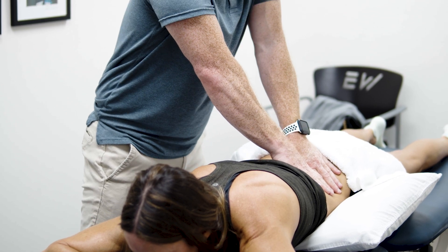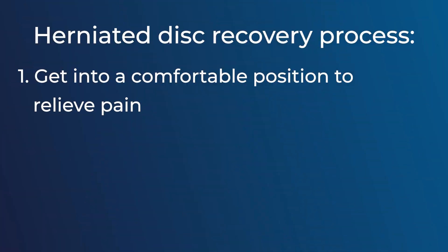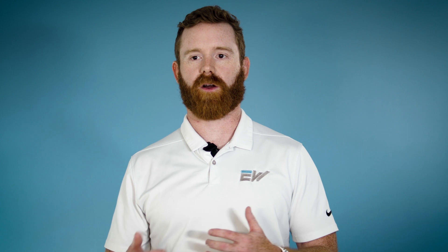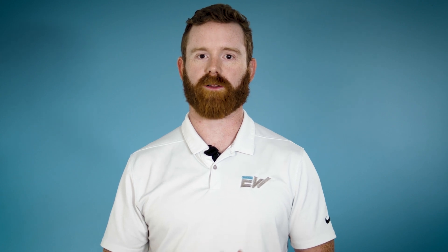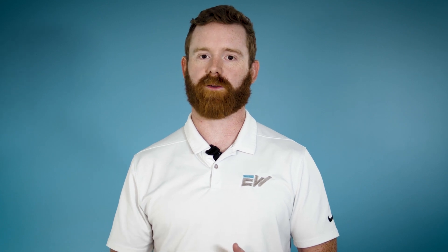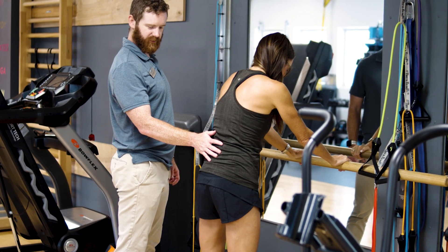After we get you comfortable, the next step is to work on range of motion. If it's in your low back, we're going to look at you being able to get on and off the bed comfortably, roll over, and stand up. We may even start to figure out how to bend over again, if you can tolerate it.